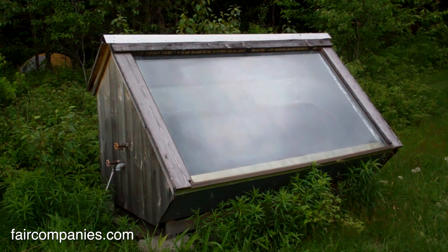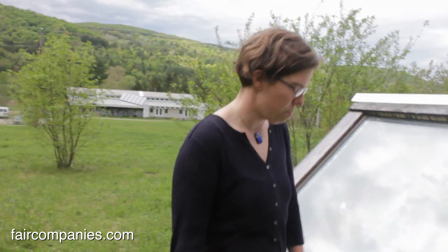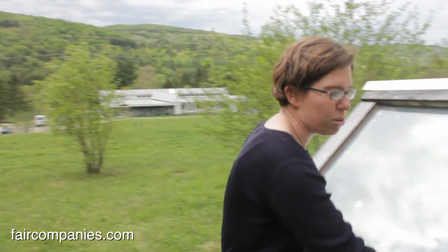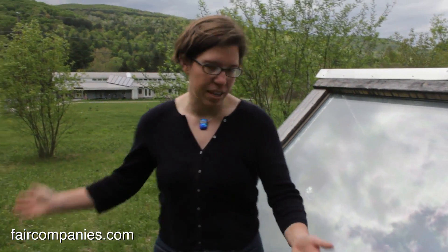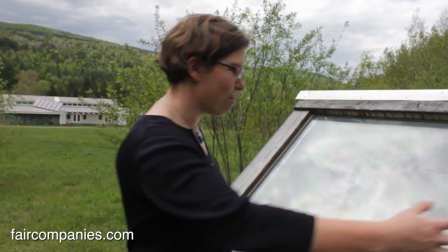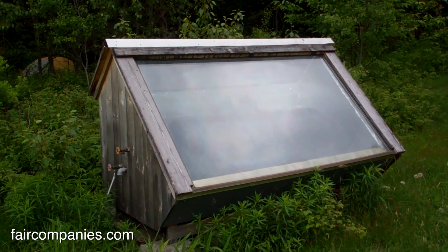This is a solar hot water heater — this is what heats the water in the solar shower. It's just the innards of an old hot water tank we got out of the dump, in a box with foil-faced foam and an old patio door, also from the dump. It's basically facing straight south, takes all the solar energy and heats the water in the tank. On a hot sunny day it'll get up to 120, 140 degrees — which is hotter than you want for your shower.